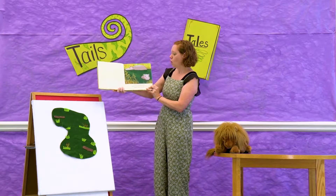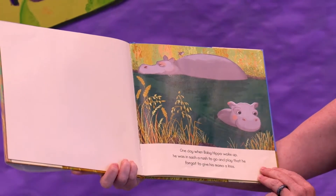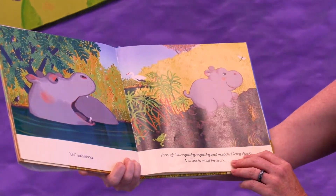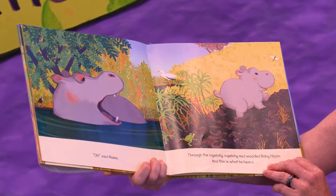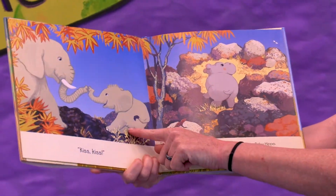One day when baby hippo woke up, he was in such a rush to go and play that he forgot to give his mama a kiss. Oh, said mama. Through the squelchy squelchy mud waddled baby hippo and this is what he heard. What do you think he heard? Kiss Kiss. What animal is that?